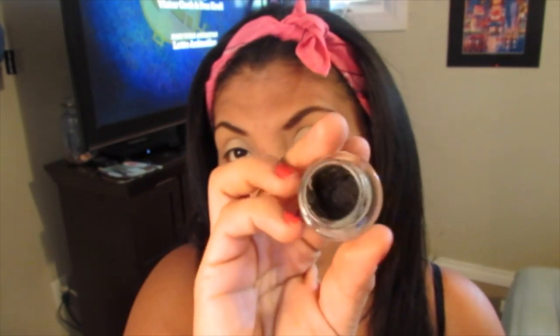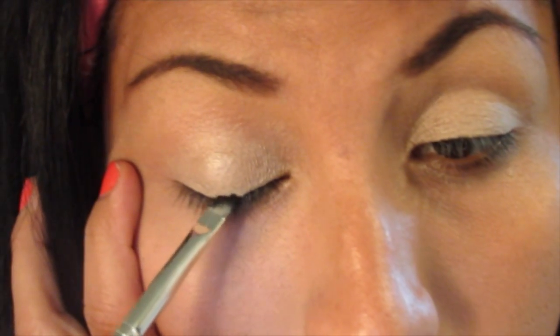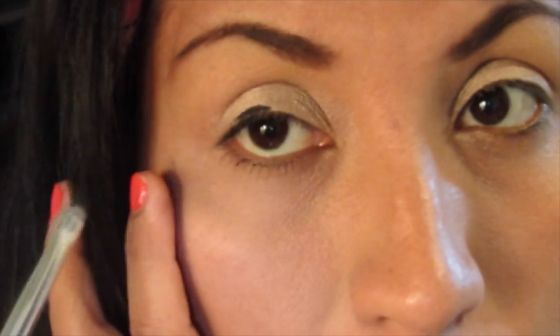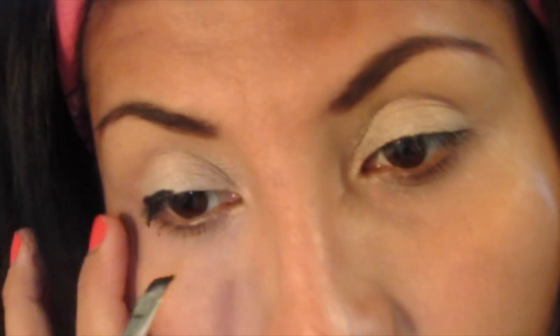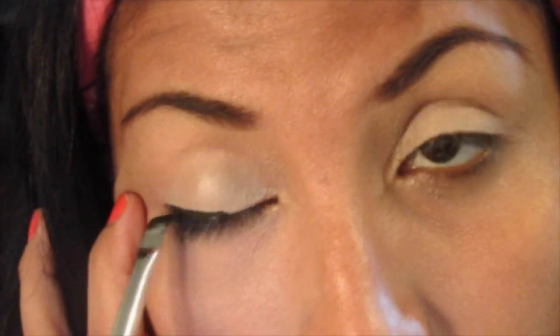Este también es otro de mis favoritos: este delineador. Es de la marca Maybelline New York Studio, perdón. Este es en color black. Me gusta mucho. Este es un delineador en gel pero queda bien negrito. Se los recomiendo, este es uno de mis favoritos para delinear.